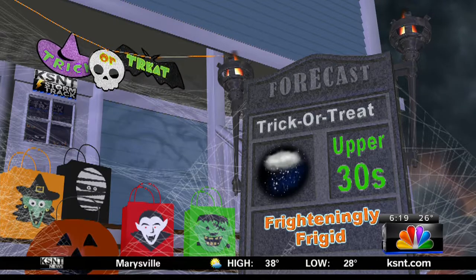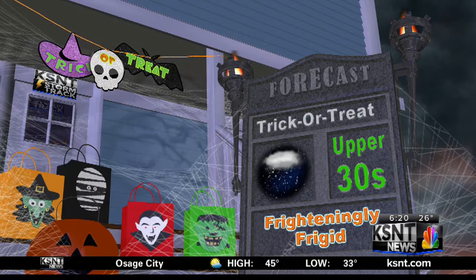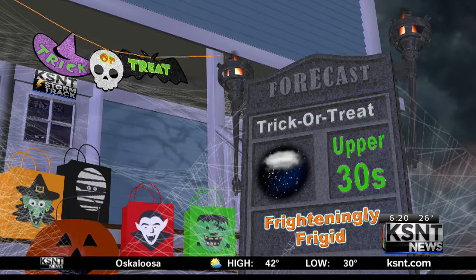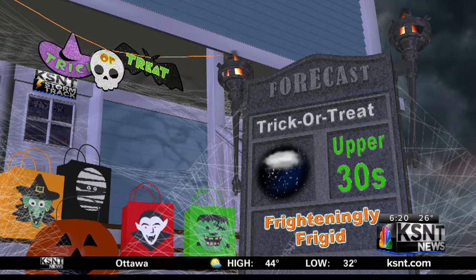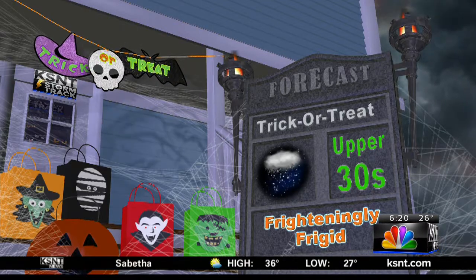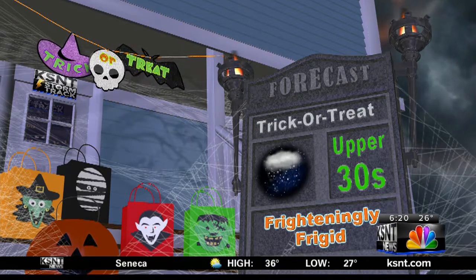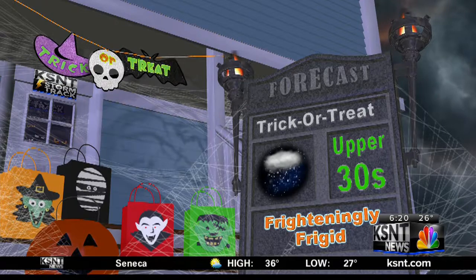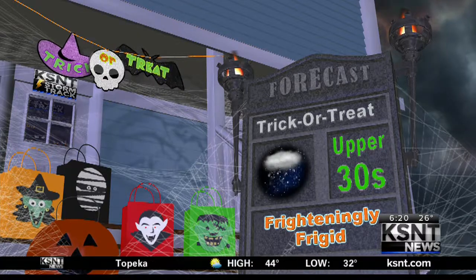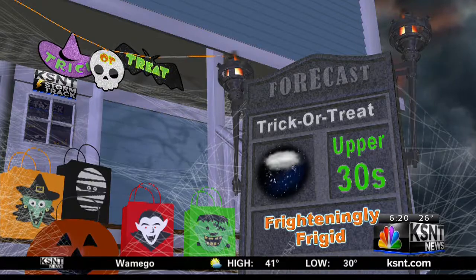As promised, your trick-or-treater forecast tonight — some SAT words for you: frighteningly frigid. How about that for some alliteration too? Upper 30s — you may want to pack not just the snow gear since it's going to be cold, but maybe some wet snowflakes flying around too, so something to keep in mind. Remember, this is the only weather we have, so don't hate it too much. We're not the only ones dealing with cold weather today — in fact, the entire eastern half of the country is waking up to temperatures below freezing or at least below average for this time of year. So we are certainly not the only ones. Happy Halloween regardless — have fun tonight and stay safe.